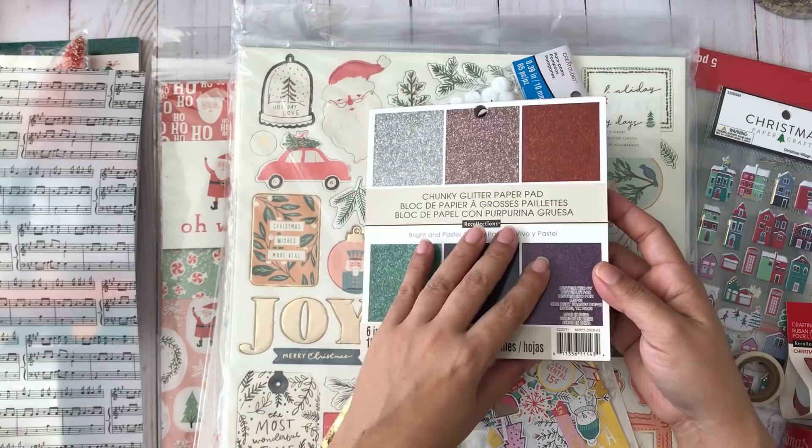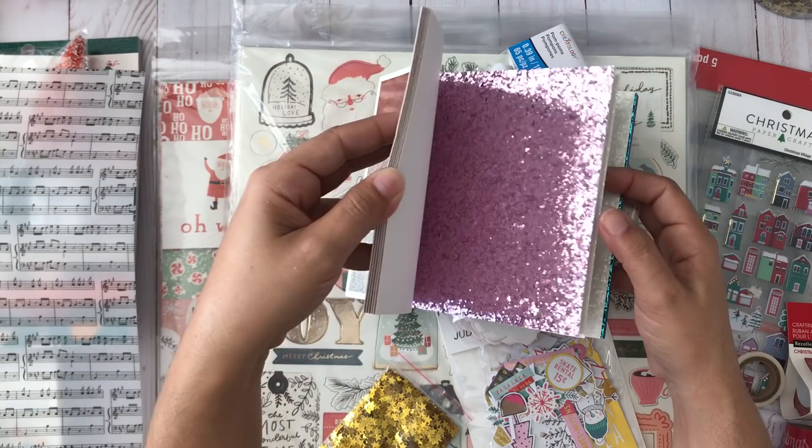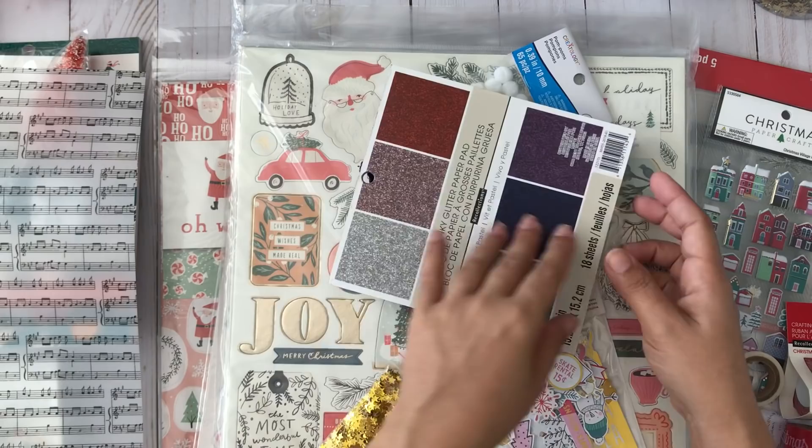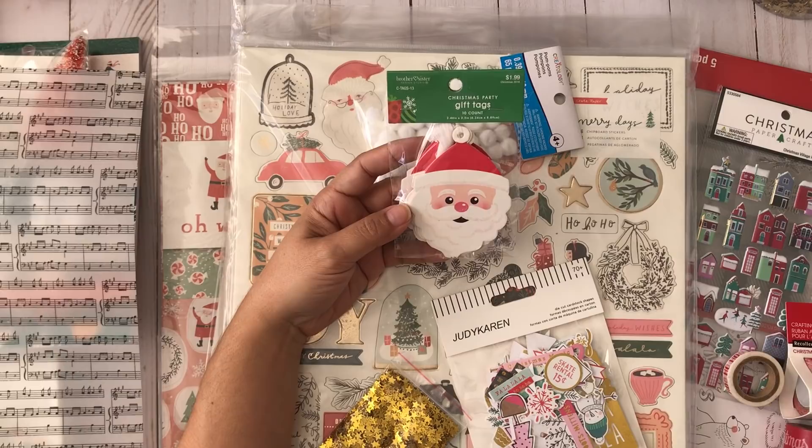I also got this one from Michaels — the chunky glitter 6x6 paper pad that almost everybody has gotten. I got it at 50% off. The pastel colors in it go perfectly with my Snow and Cocoa collection.